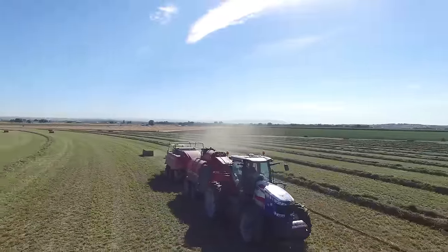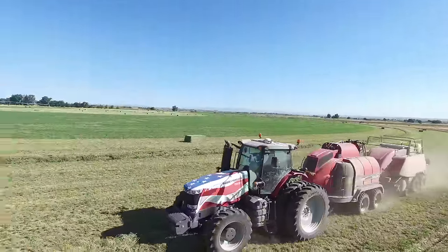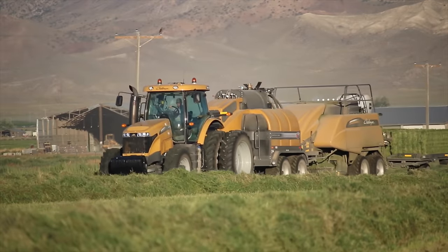Bale weights are up, our test is up a little. Going with just dew or just steaming, we're about a 20-point difference on relative feed value.